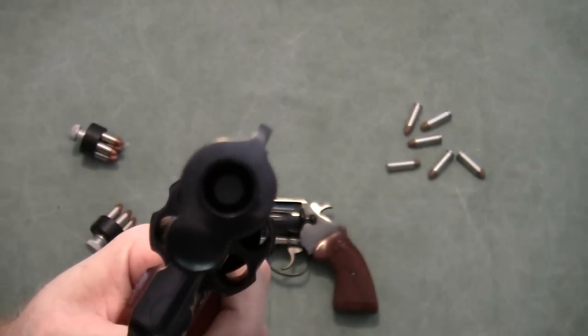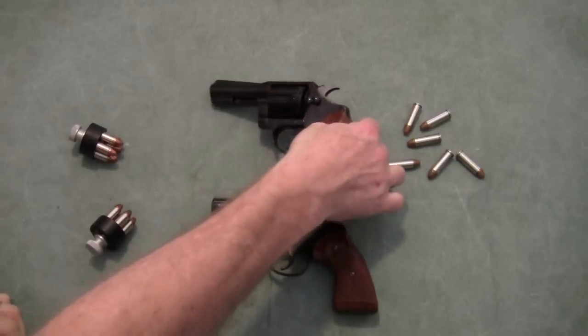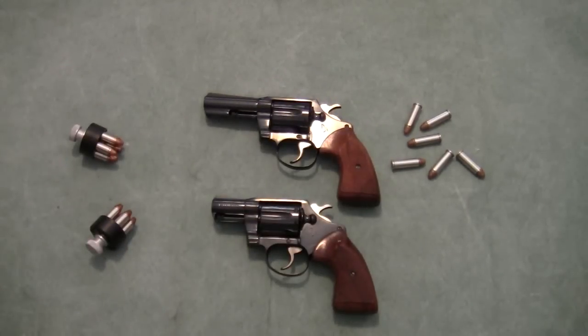That bullet was not very far from the end of the barrel. Had I gone ahead and pulled the trigger again, at the very least I would have probably severely damaged the gun, and at worst I could have injured myself. I wanted to share that tip for folks on YouTube who may not be as experienced with firearms.